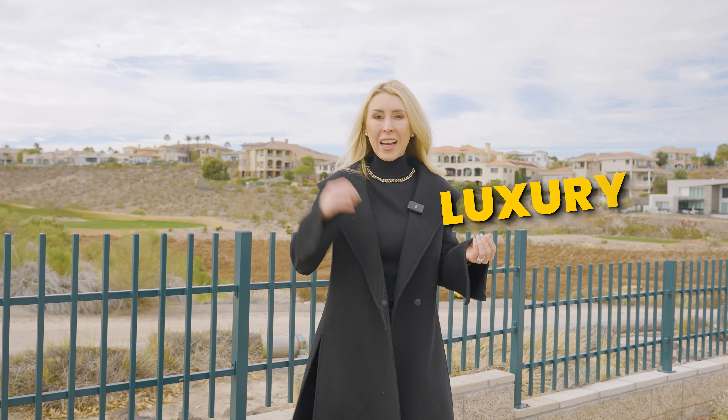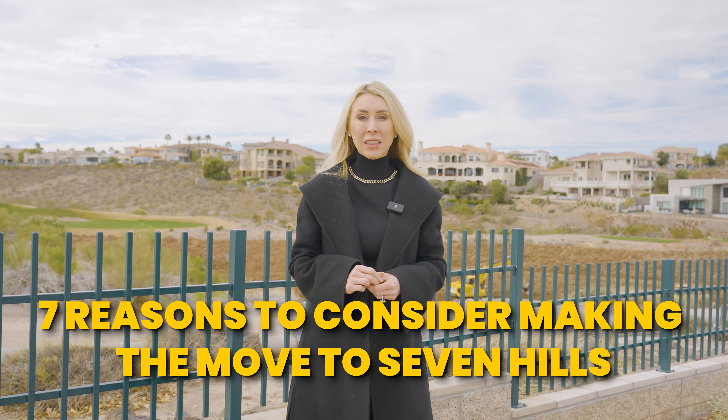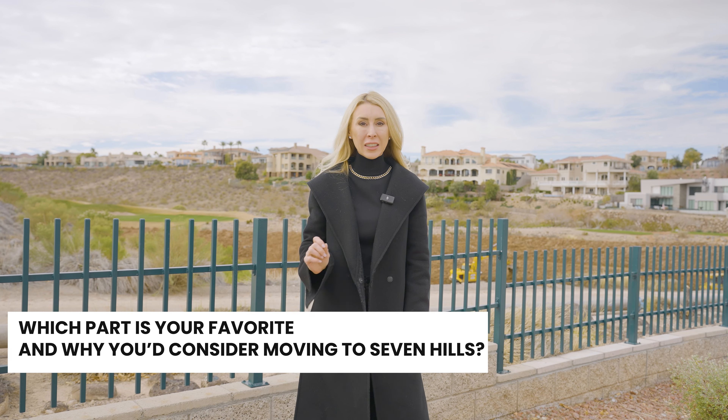If you're looking for a neighborhood in Henderson, Nevada that combines luxury and scenery, then Seven Hills might be for you. Here are seven reasons to consider making the move to Seven Hills. At the end of this video, I'd love your feedback to know which part is your favorite and why you'd consider moving to Seven Hills.